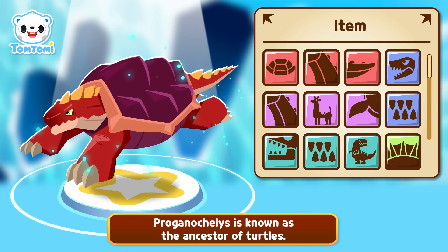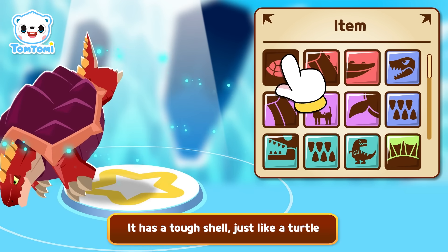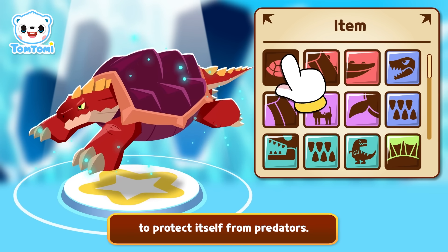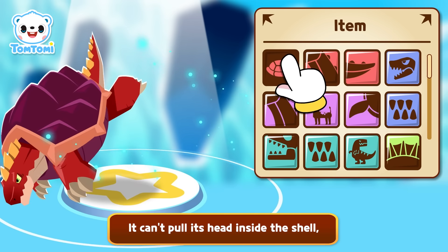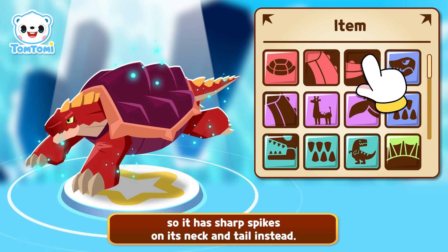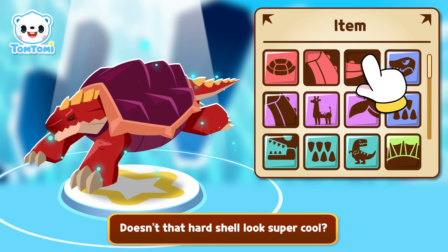Proconocelus is known as the ancestor of turtles. It has a tough shell, just like a turtle, to protect itself from predators. But guess what? It can't pull its head inside the shell. So it has sharp spikes on its neck and tail instead. Doesn't that hard shell look super cool?